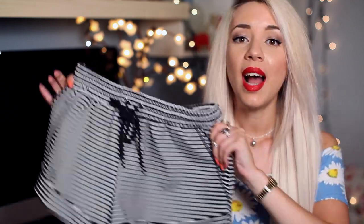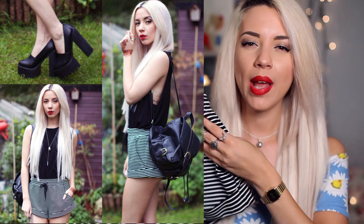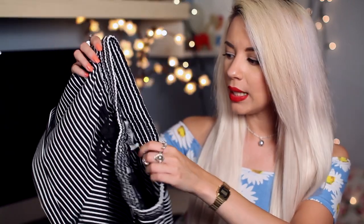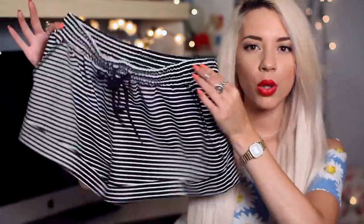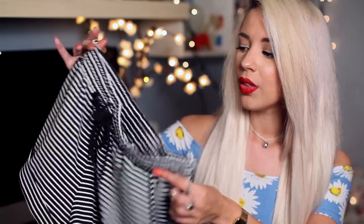I got three items from the Australian clothing label The Fifth — I don't know the prices as these are samples, but I believe they'll be sold on ASOS next month. I adored these nautical-themed shorts — they're kind of boyish and boxy with a nice thick structured material. They're high-waisted but cheeky at the back, so a really nice balance. I'm going to wear these so much.